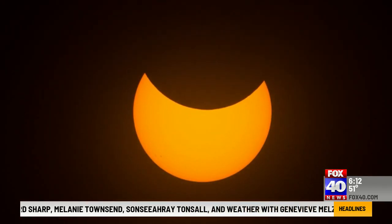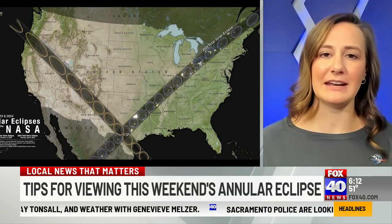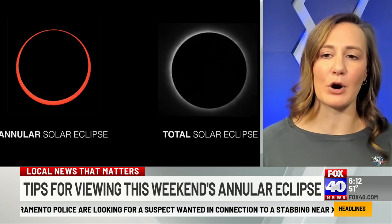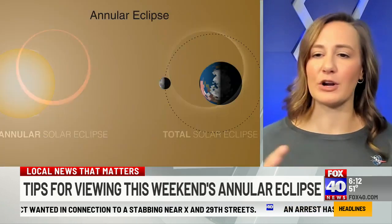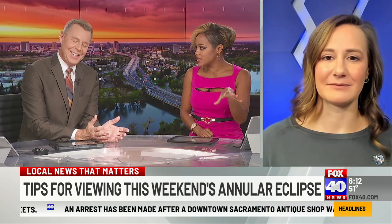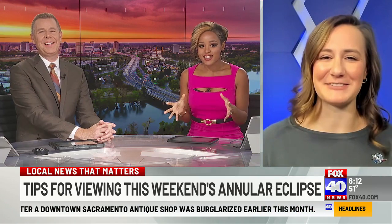So next year in April, the total solar eclipse is where the moon is at its peak and will cover the sun completely, and you'll be able to see the sun's corona. This year, you'll only get a partial and it'll look like Pac-Man is eating the sun, or like taking a bite out of a cookie. The eclipse this year fits right with Halloween — and it's Friday the 13th today, so there we go.